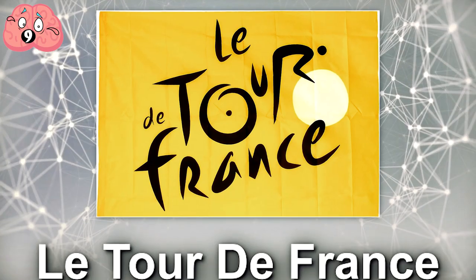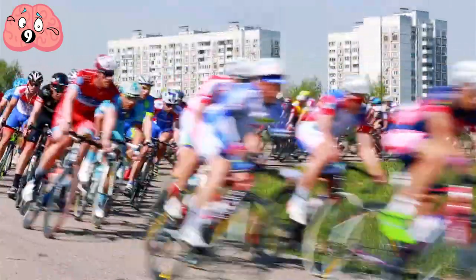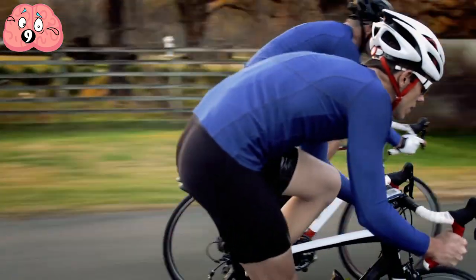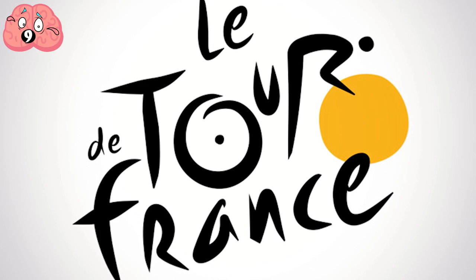Number 9: Le Tour de France. If there's one event where sweaty men in tight shorts are celebrated, it's Le Tour de France — also the world's most prestigious bicycle race. That said, the Le Tour de France logo is actually one cute little piece of marketing that is more than just some fancy assemblage of words.